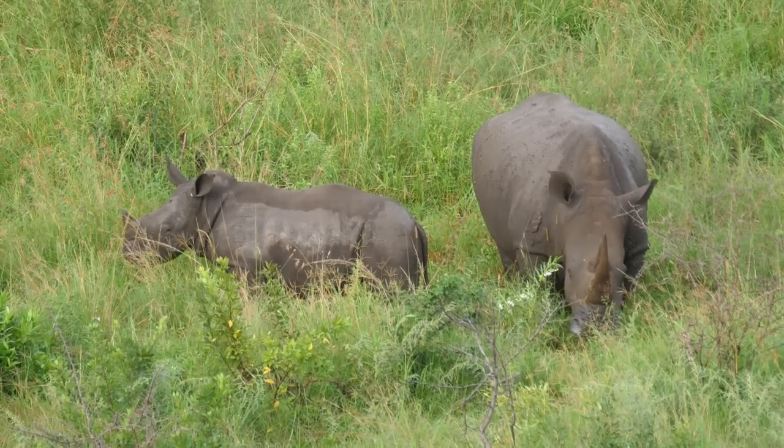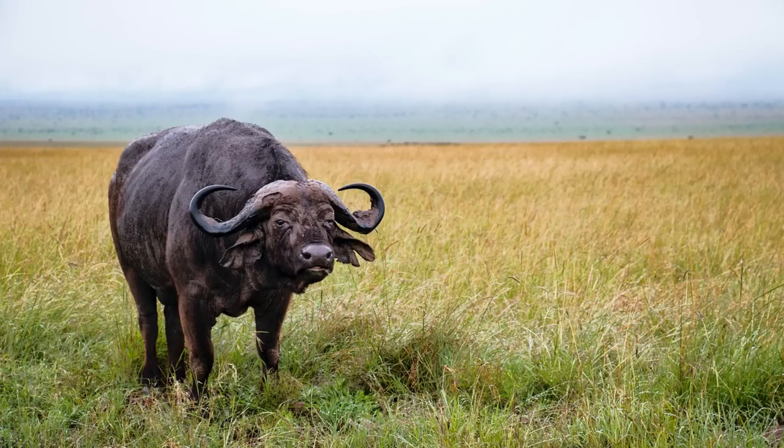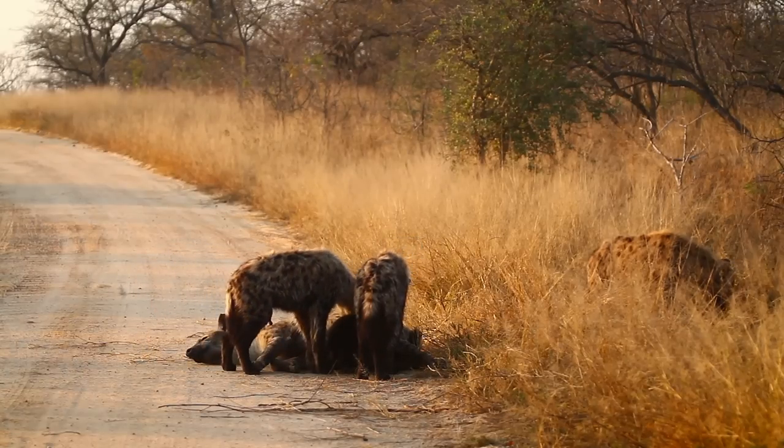This can include young rhinos, adult wildebeest, zebras, and cape buffalo. When hunting such large prey, hyenas hunt in groups, and young hyenas take years to become successful.